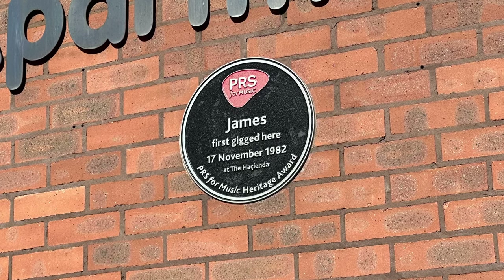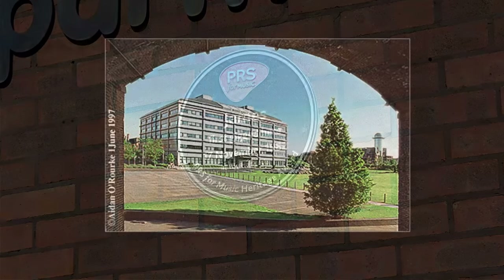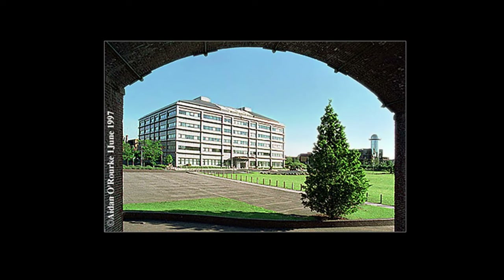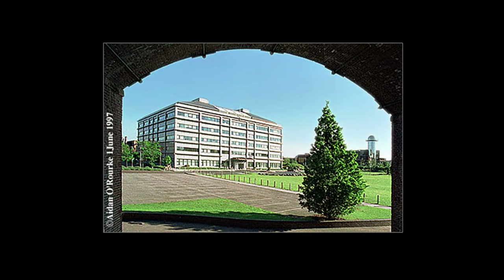In my 1997 photo taken on film, we're looking south under the viaduct, with the Grand Island building and the strange glass building on the right, and what looks like an out-of-season Christmas tree in the foreground. Around this time, the area is just an empty field of grass, but since then things have changed.